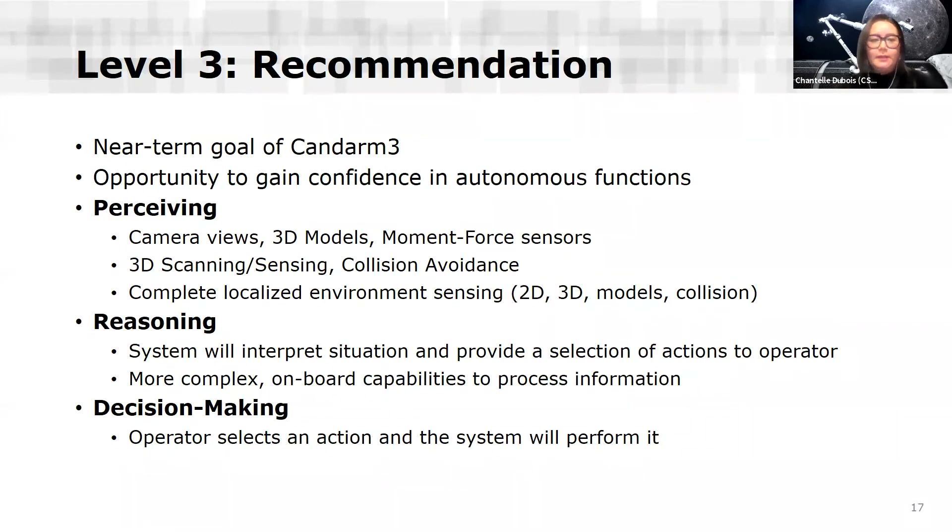Level three is recommendation, and I would say this is the near-term goal of Canadarm3 — an opportunity to gain confidence in our autonomous functions. Perception is enhanced further, with more complete localized environment sensing in 2D, 3D, models, and collision detection. Here the system does more of the reasoning — it interprets the situation and provides the operator a selection of recommended actions to take. However, the operator is still ultimately making the decisions. Supporting this level of reasoning will require more complex onboard capabilities to process information.